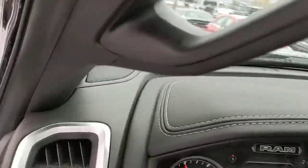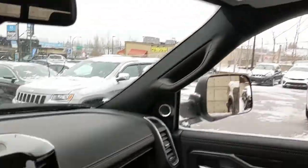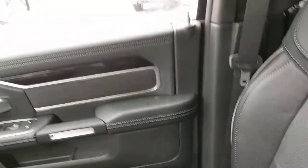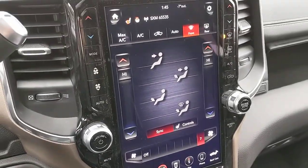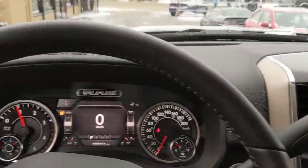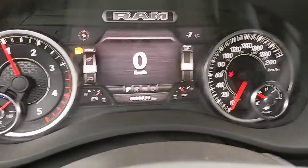On the inside it does have the sunroof — more of a snow roof right now — but the beautiful Laramie trim seats, and it does have the console in the middle as well. Honestly, it'd be easier and quicker for me to say all the things this truck doesn't have than all the things it does.